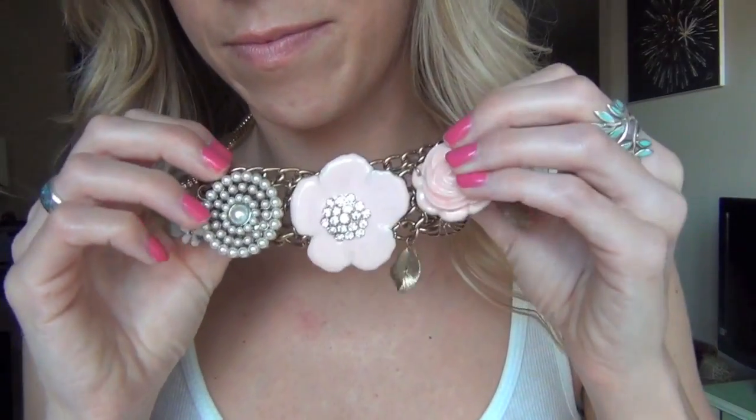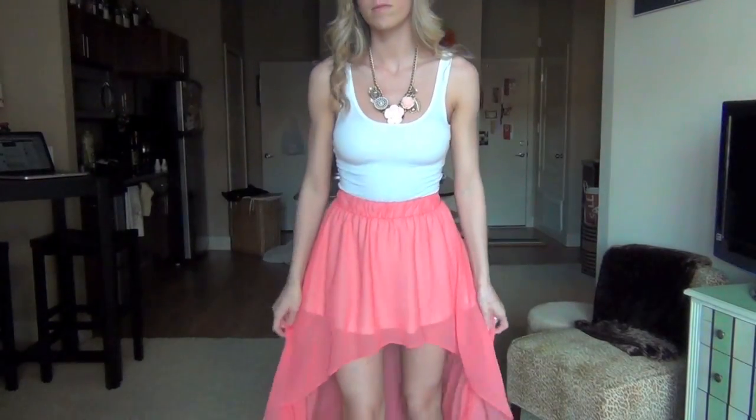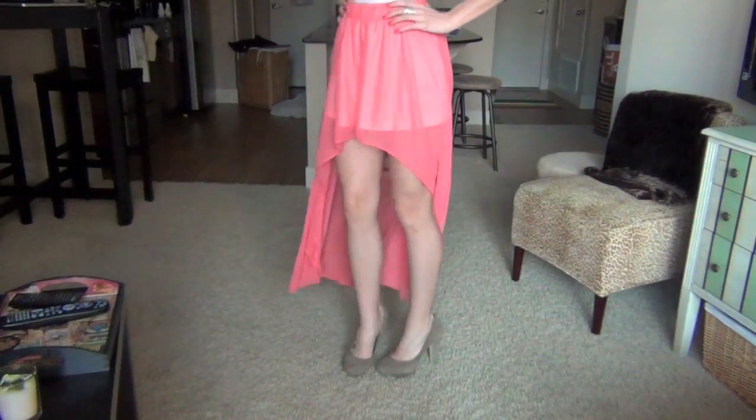I really love this bold statement necklace because the rest of the outfit is pretty simple. I just have on this little white wife beater and my high-low hem coral colored skirt which flows so beautifully. And then I just wore my taupe heels again.